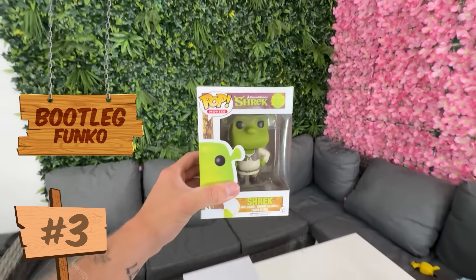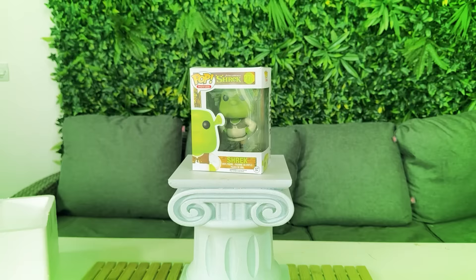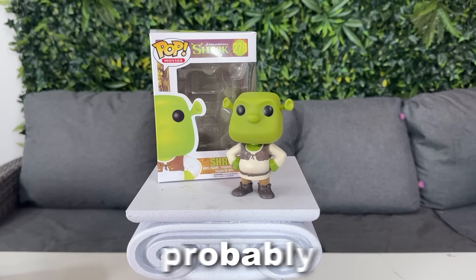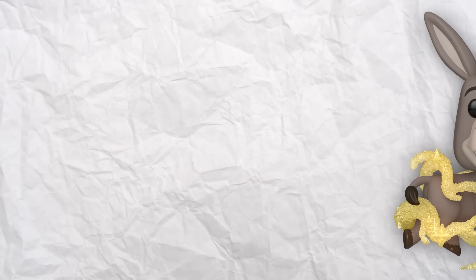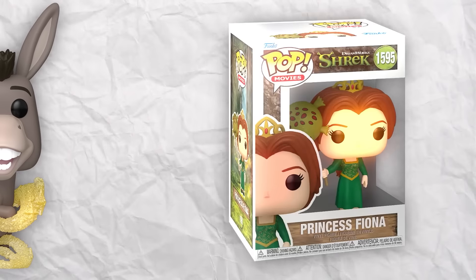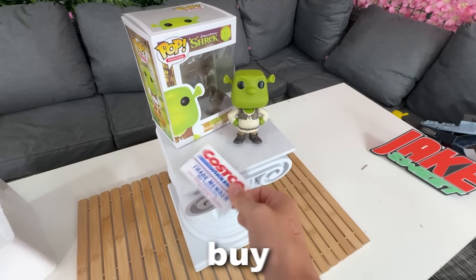The next knockoff Funko Pop isn't that far off. This is a Shrek Funko Pop, and it cost me $12. Once again, this one doesn't look bad — it could probably fool me. I only found out whilst making this video that Funko Pop also make a Donkey, Princess Fiona, and a Puss in Boots Funko Pop. And now I really want to buy them all and cut open their brains.